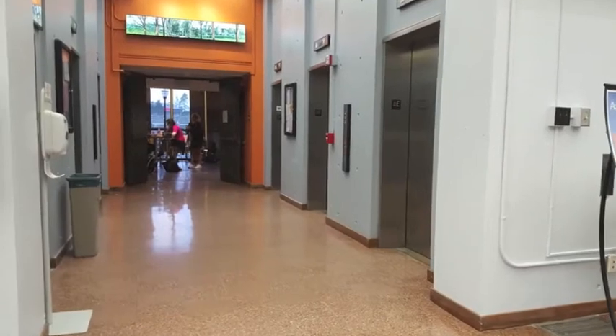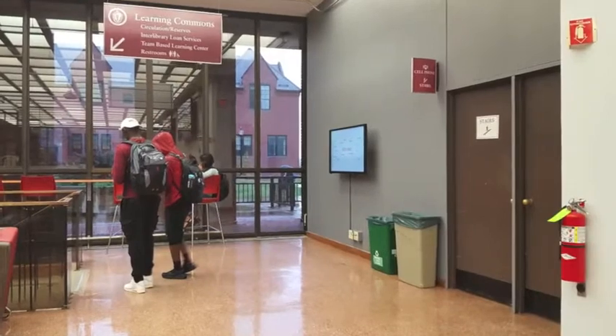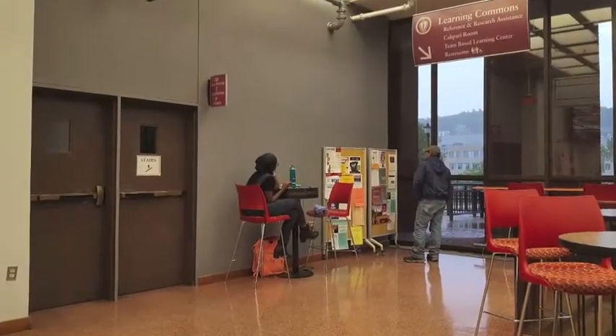To get to the upper floors, you can take the elevators straight ahead, or, if it gets too crowded, you can take the stairs opposite of the ones that lead to the lower level.